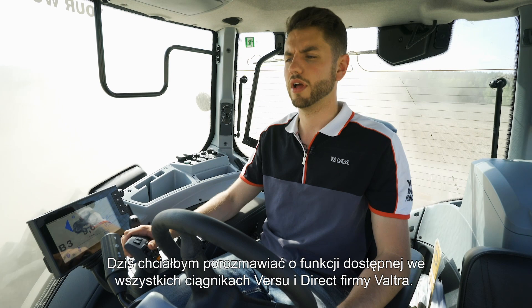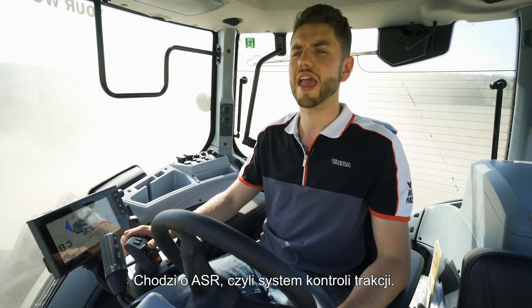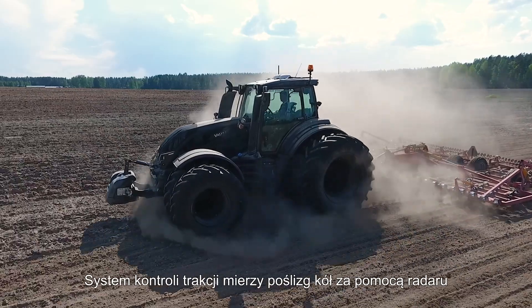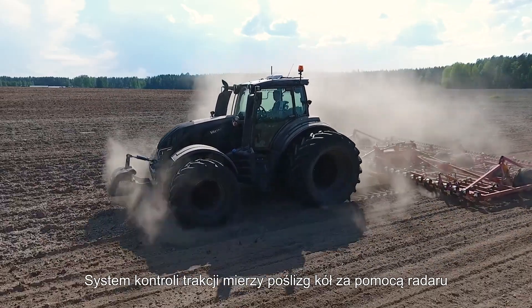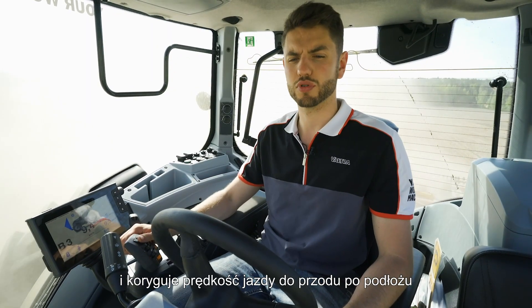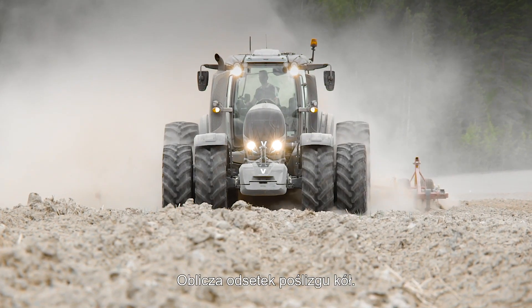Today I'd like to talk to you about a feature available on all Versa and Direct models of Valtra called ASR, or Automatic Slip Regulator. Automatic Slip Regulator works by measuring your wheel slip using radar and forward ground speed, and it calculates your percentage of wheel slip.